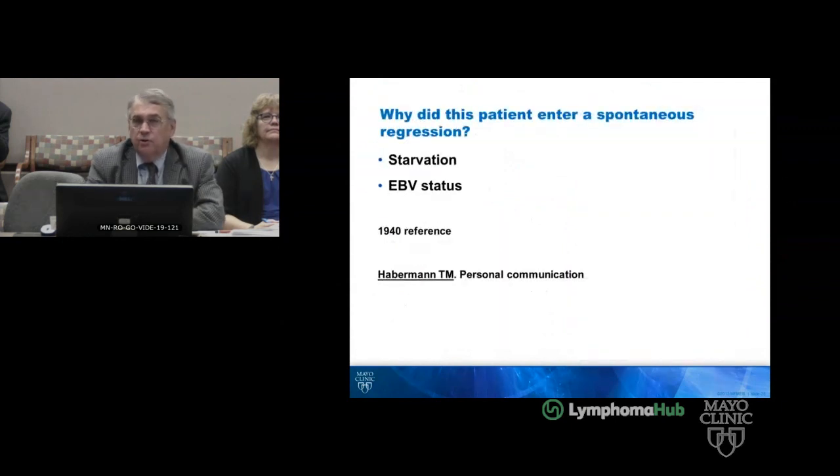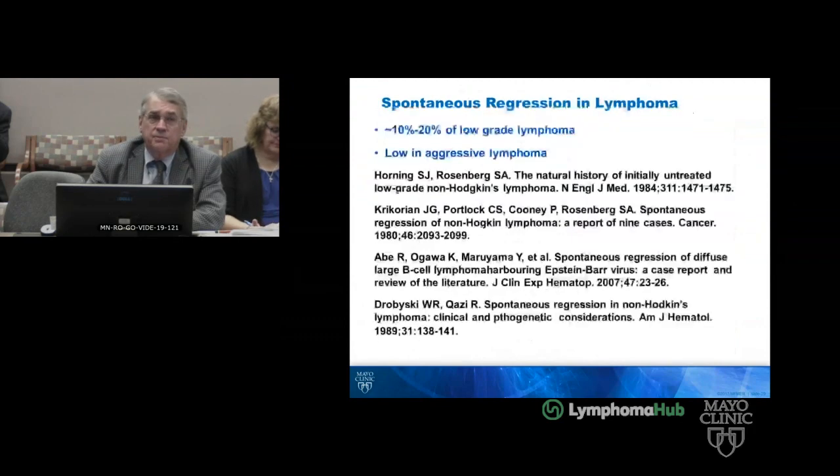So why did the patient enter a spontaneous regression? The first case ever seen doing this was starvation back in the 80s — there's a paper from 1940. And then EBV status may have some relationship also. We're all used to the concept that it can occur in low-grade lymphoma, 10% to 20% — about 23% in Sandra's original paper in the New England Journal in 1984, which was with lymphangiograms prior to PET. Saul Rosenberg published a paper of nine cases in 1980. In aggressive lymphomas it's less common, but it can occur in EBV-associated disorders.